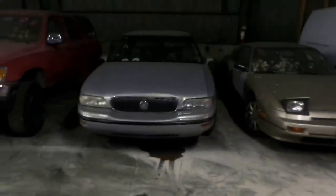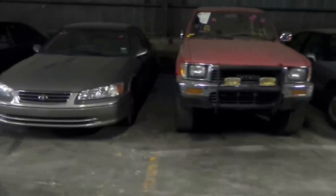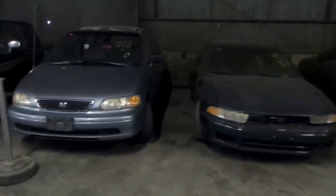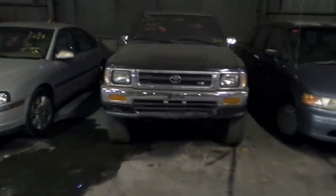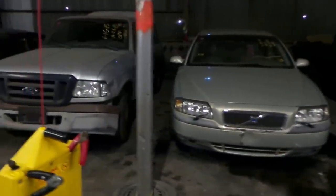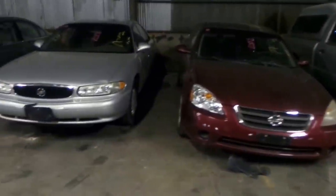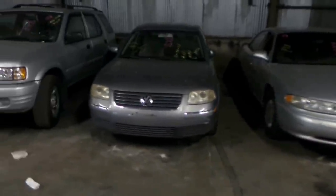70 is a 1998 Buick LeSabre. 71 is a 1990 Toyota 4Runner. 72 is a 2000 Toyota Camry. 73 is a 2001 Mitsubishi Galant. 74 is a 1996 Honda Odyssey. 75 is a 1994 Toyota Pickup 4x4. 76 is a 2000 Volvo S80. 77 is a 2004 Ford Ranger. 78 is a 2002 Nissan Altima. 79 is a 2001 Buick Century. And 80 is a 2003 Volkswagen Passat.